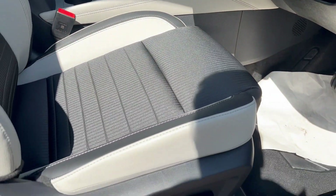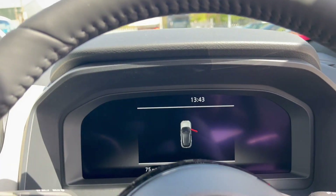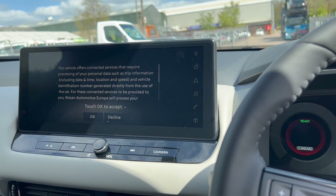There are electric seat adjustments on this seat. As we get in, we have a digital display for the driver and a nice big 13-inch screen for the sat nav.